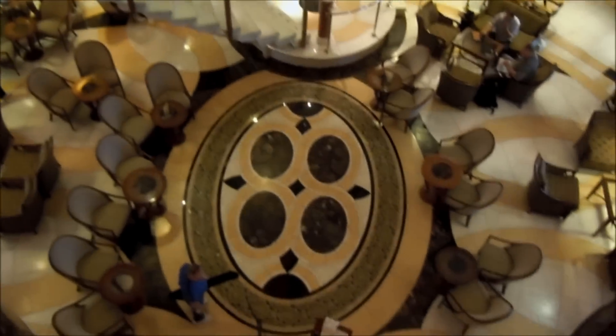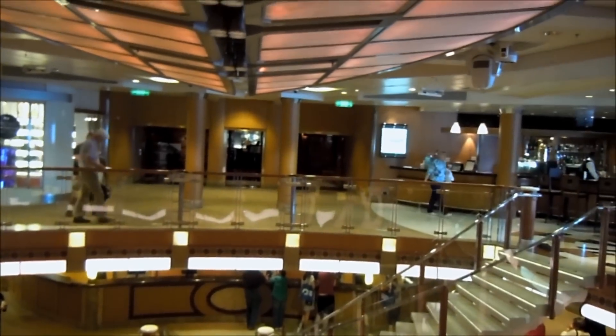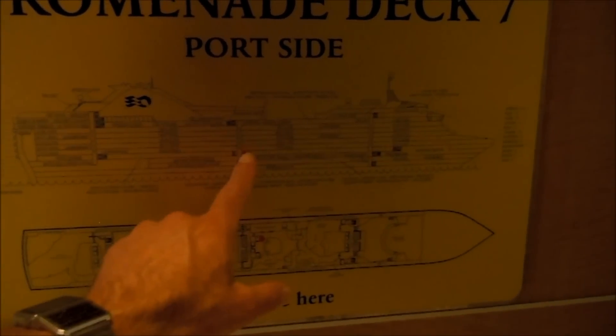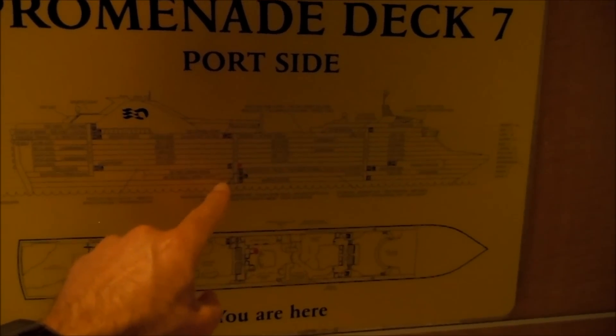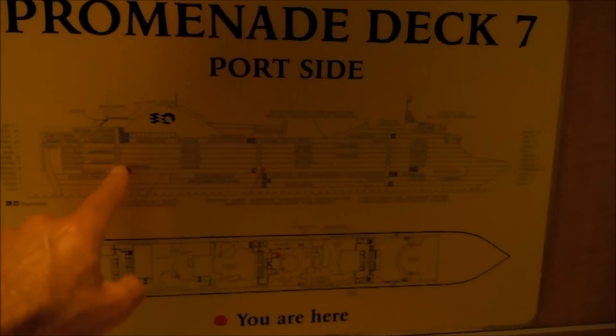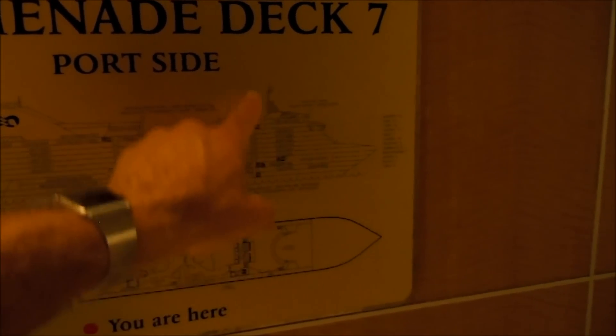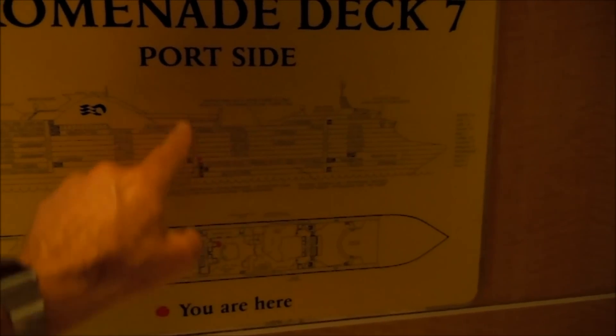Right now we're standing just off the main atrium. Look down there — very much a usual atrium here on the Grand, as well as the other Princess ships. If we take a look at the ship diagram here, we're midship right now. The diagram's a little bit dark, but you get the idea. Traditionally there's a staircase in the rear or aft, a staircase in the front or forward, and then a staircase midship.